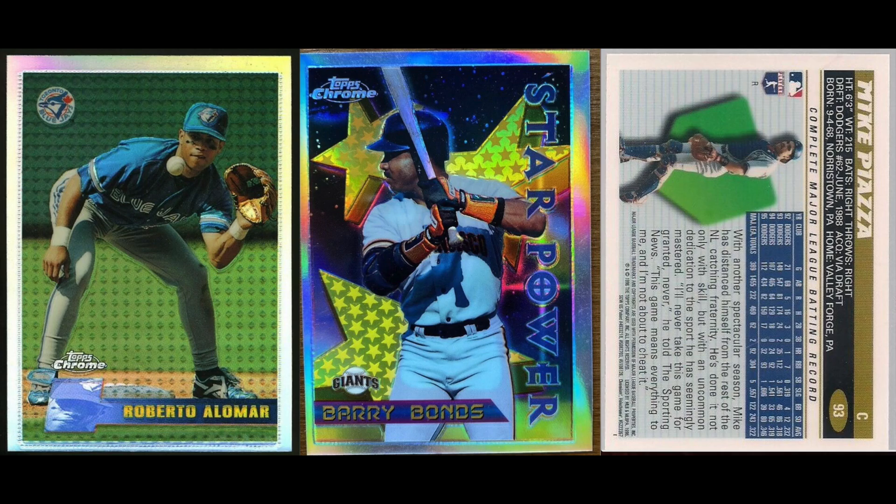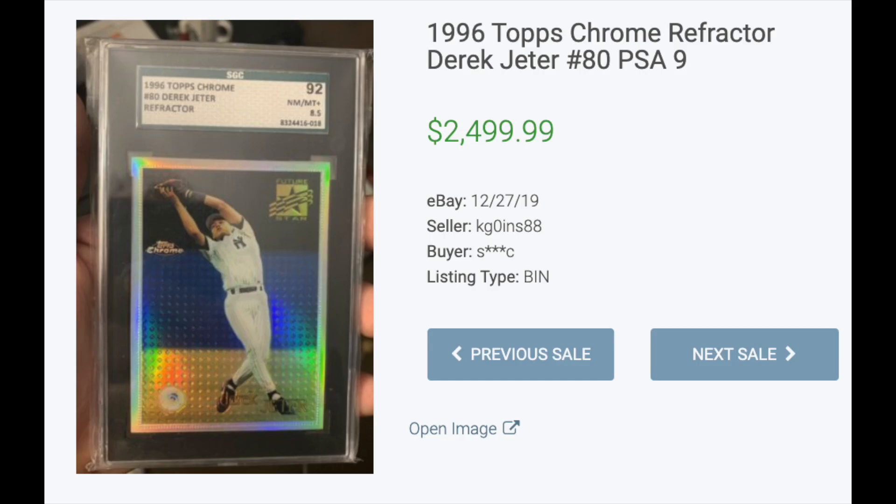Number three: 1996 Topps Chrome Refractors. First Finest started the trend in 1993, then Bowman's Best came along in 1994, and now the first Topps Chrome set, which of course features Refractors. No surprise that the Jeter is the most valuable card in this set — as by today's rookie card rule, this would be considered his rookie card. Lots of sales in the thousands of dollars, with the highest being an SGC 8.5 which sold for $2,500.